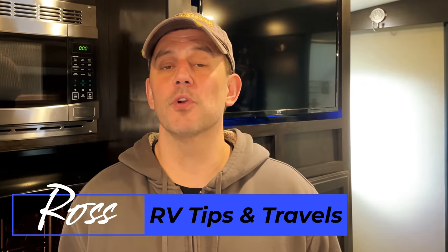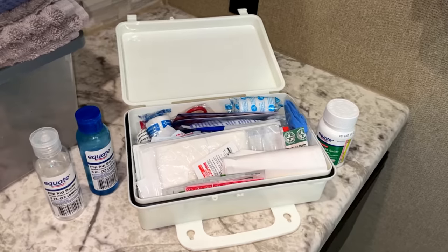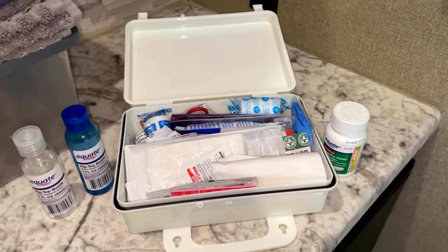Hey guys, welcome back. Today we are covering items that we keep with us at all times in the RV. Now this is not an essentials video — we've already made an essentials video. Essentials like tools, first aid kits, and flashlights are all important, but we're going to cover something a little bit different in this video today.